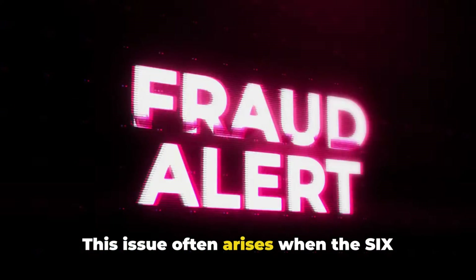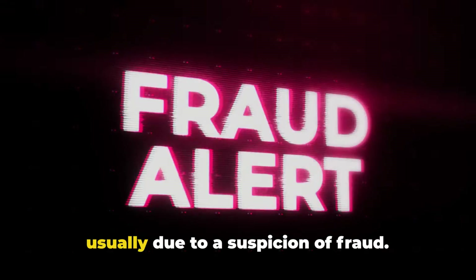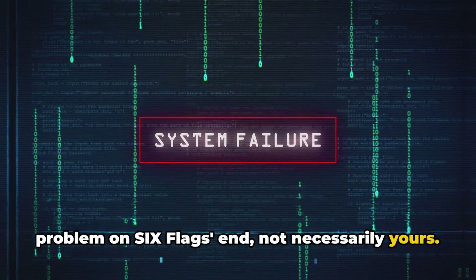This issue often arises when the Six Flags system flags your card or address, usually due to a suspicion of fraud. However, this error can also indicate a problem on Six Flags' end, not necessarily yours.